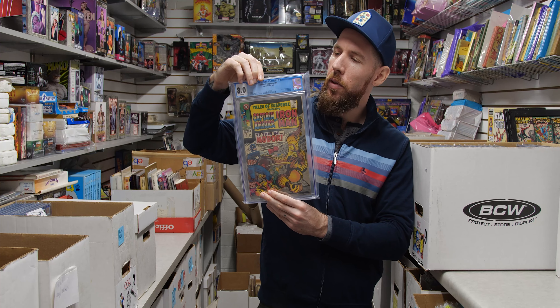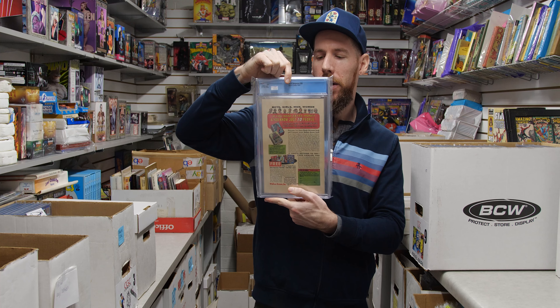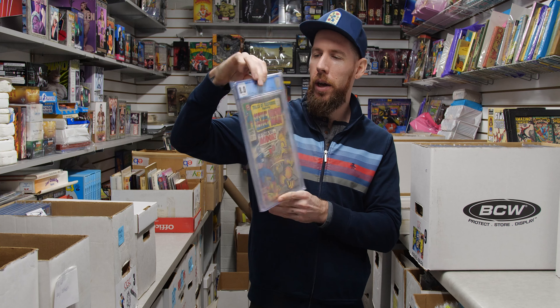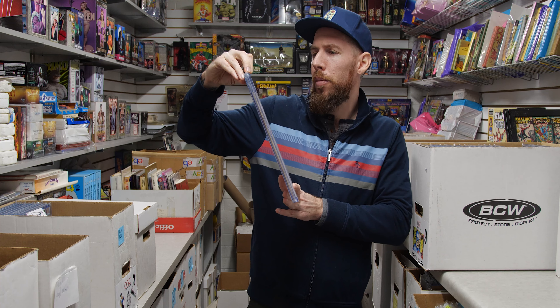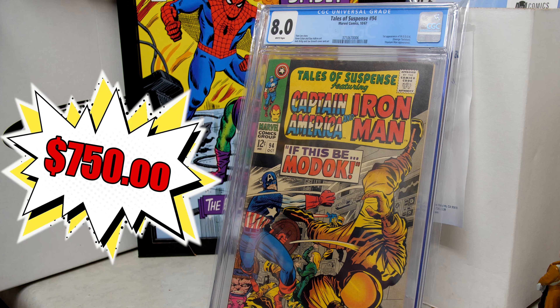We have Tales of Suspense 94 — 8.0 white pages, first appearance of MODOK. A really cool villain that's kind of peaked and then dropped off again. An early Tales of Suspense book from 1967 with 8.0 white pages — really cool stuff. If this be MODOK!